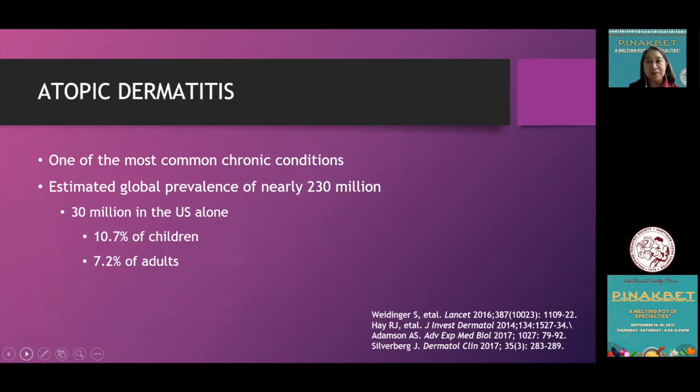Atopic dermatitis is one of the most common chronic conditions, with an estimated global prevalence of nearly 230 million. In the U.S. alone, there are 30 million sufferers of atopic dermatitis — 10.7% of which are children and 7.2% are adults.